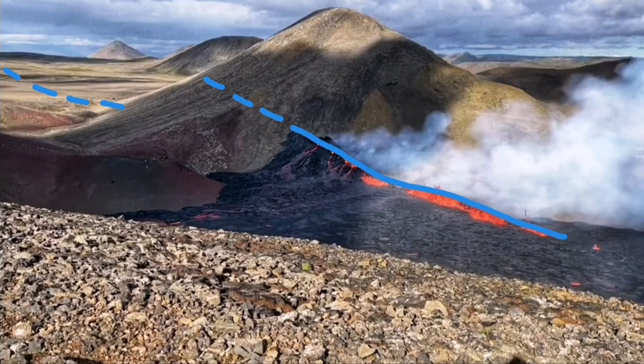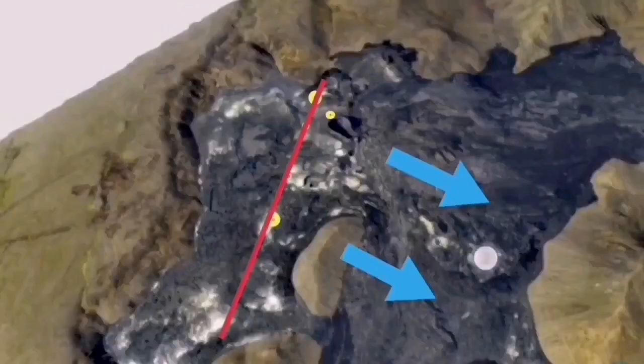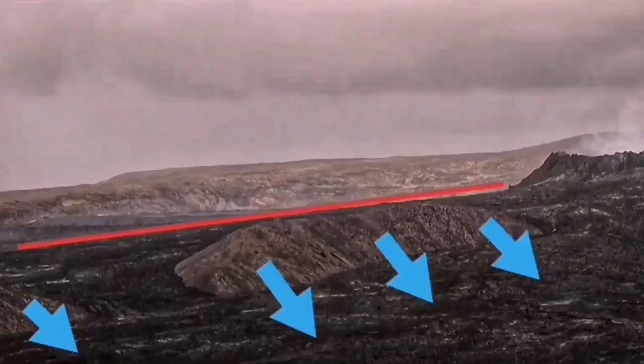We presume the fault extends on the other side of the hill as well. This is something we have seen with the Fagradalsfjall volcano in Iceland — such things are common. This is the extension point where blocks of rock come and fall down. VIP Hill was a good example: the rocks were falling down, sliding against each other downward as the land extends.